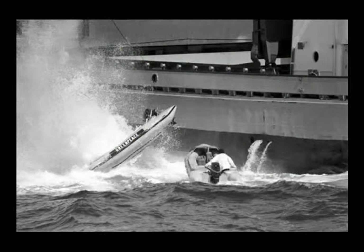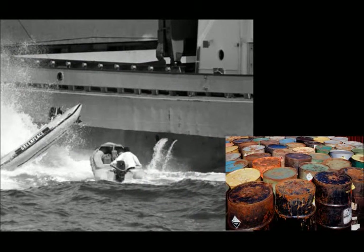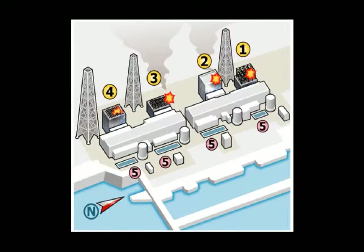Throughout history we have dumped this stuff into our oceans — these ships are not carrying just a single barrel. The history of waste dumping into our oceans is extraordinary. Now we have Fukushima reactors 1, 2, 3, and 4 releasing toxins into our ocean. Unit 5 and 6 are also releasing radioactive material into our ocean because they had their backs broken and filled up with radioactive materials. All of these reactors are in trouble, but 1, 2, 3, and 4 are leaking directly into our ocean.